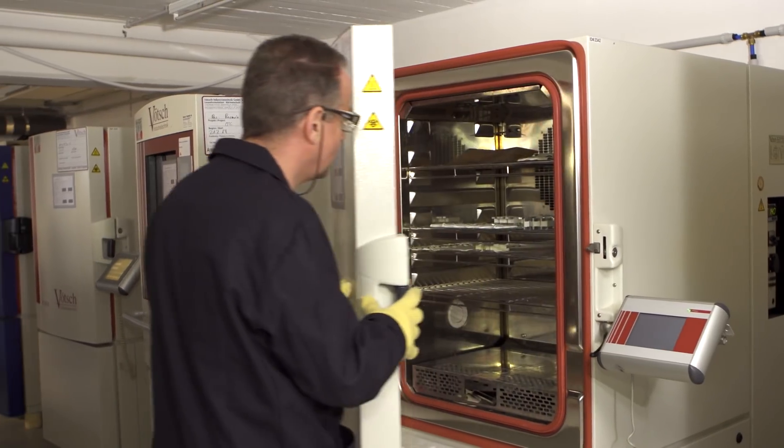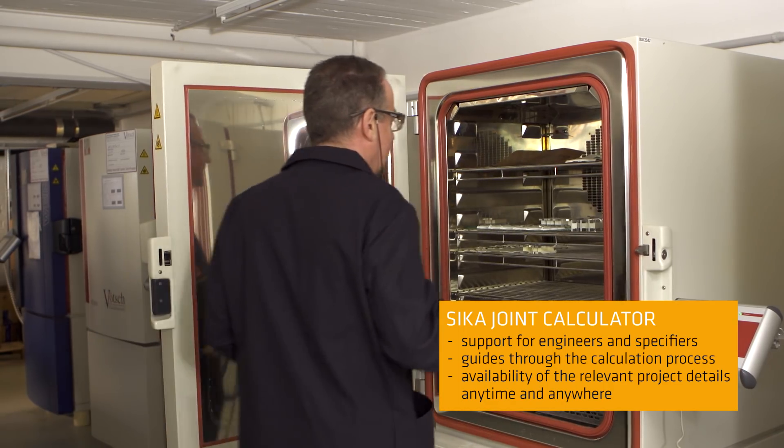SICA's support already starts with the planning of a building. By means of our joint calculator, we support specifiers and engineers with their calculation processes. The tool is self-explanatory and guides through the calculation.